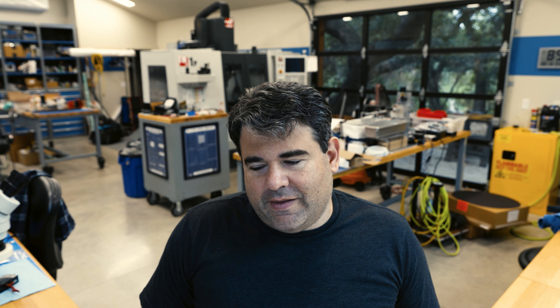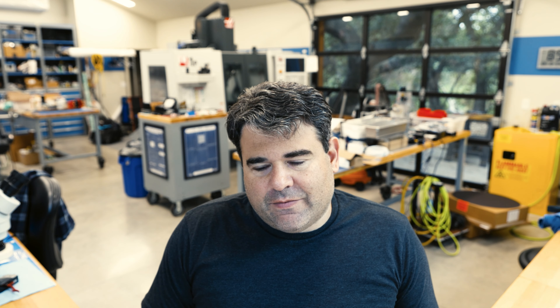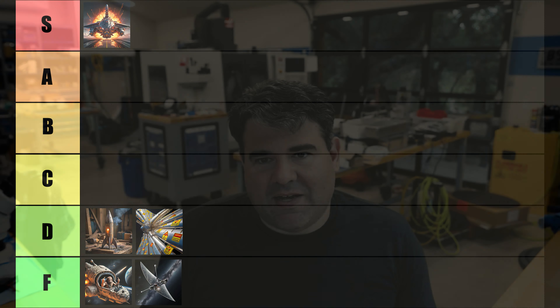Fission sail. This is the one where you coat radioactive material like Californium on the inside of a large sail and let it push you. David gave this a B. I'm going to give it a D. The problem is the nuclear reactions are energetic, so your thin light sail material is going to get shredded by the radiation going the wrong way. You also have a ton of radiation headed right at your ship. D tier. Do not like.